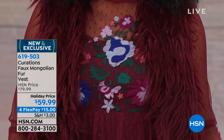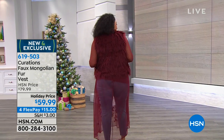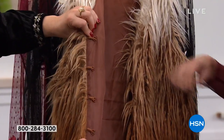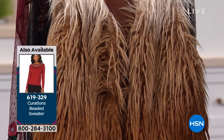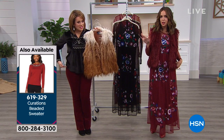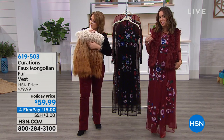It comes in extra small through 3X. It has hook-and-loop closures — just like real fur pieces are done, with no zippers or buttons — four closures to button it up. And it has pockets! I love pockets. It's that 'oh I just threw this on' kind of effortless but super cool and chic vibe, like you didn't try too hard but you know you look better than everybody else when you put something like this on.